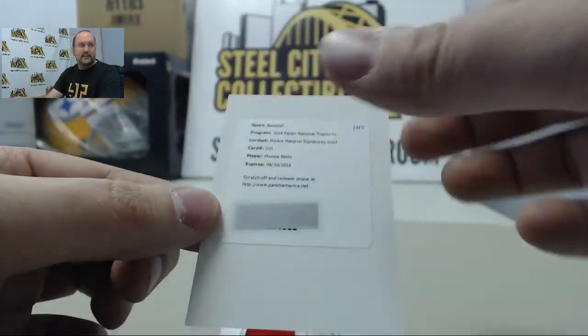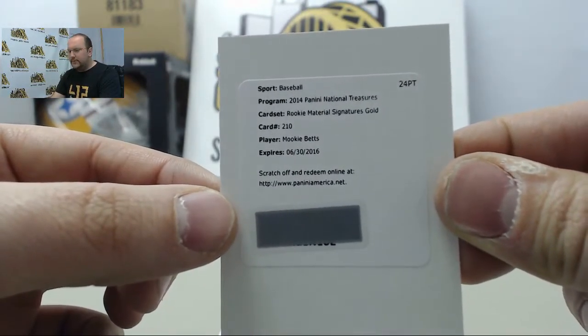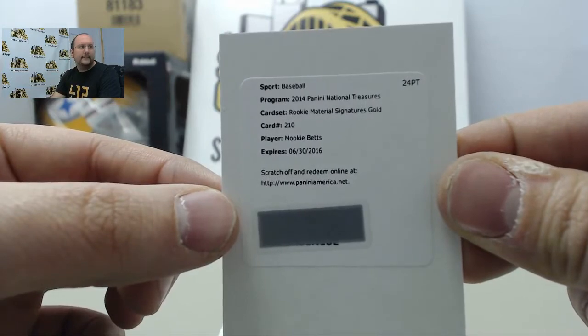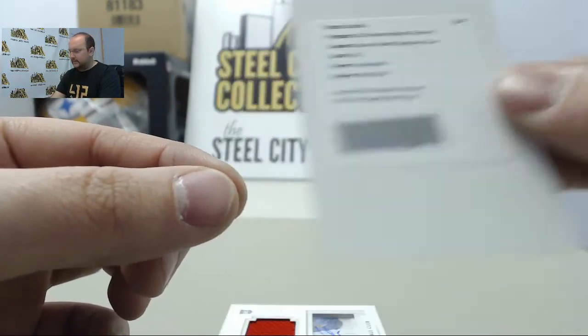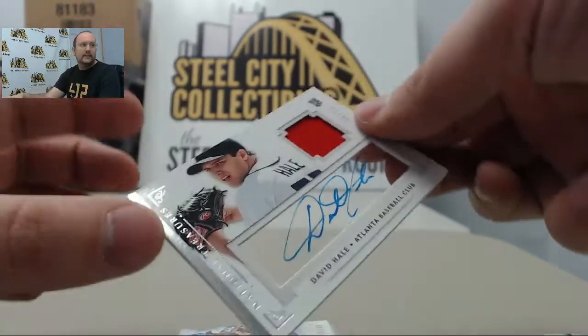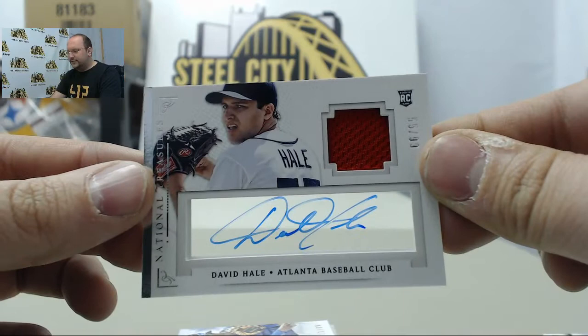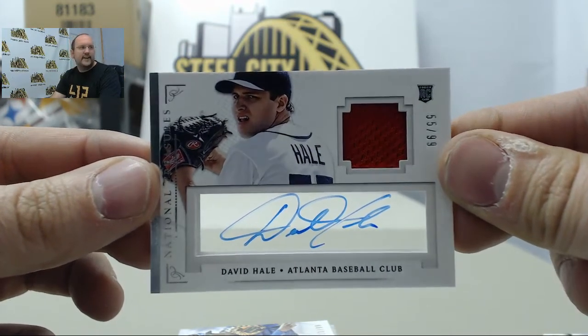Next up, an Autograph Redemption signature gold of Mookie Betts. Next card, an Autographed Jersey of David Hale, 55 of 99.